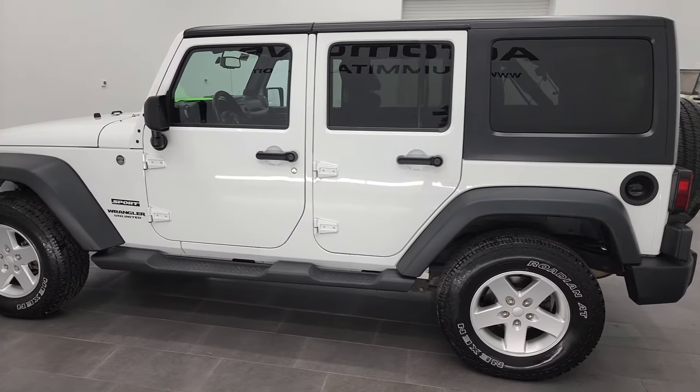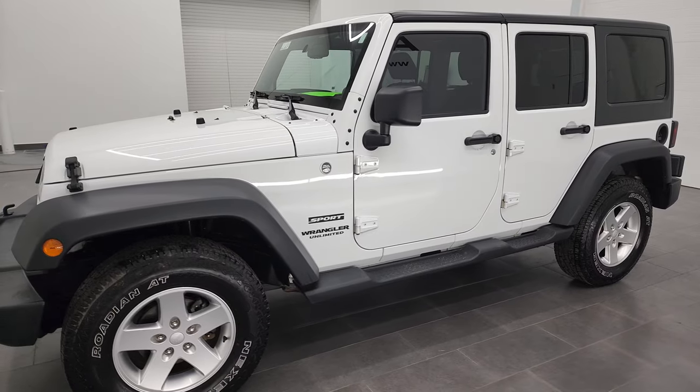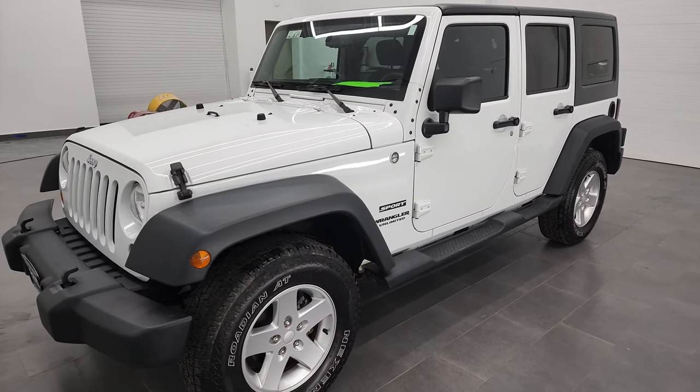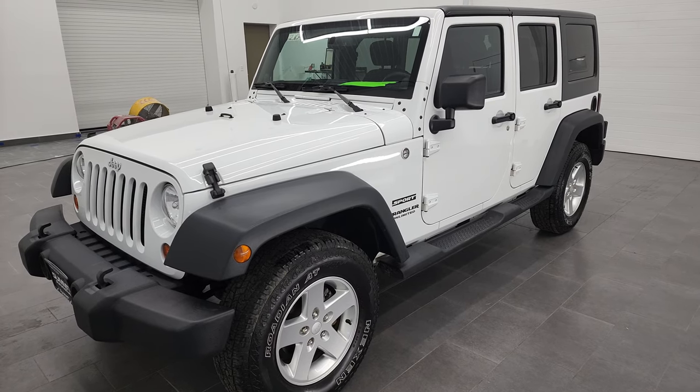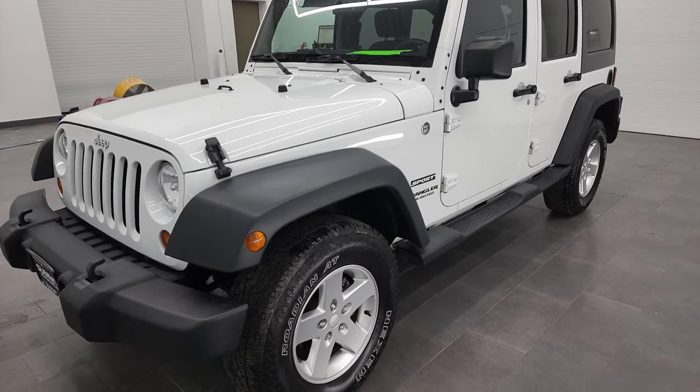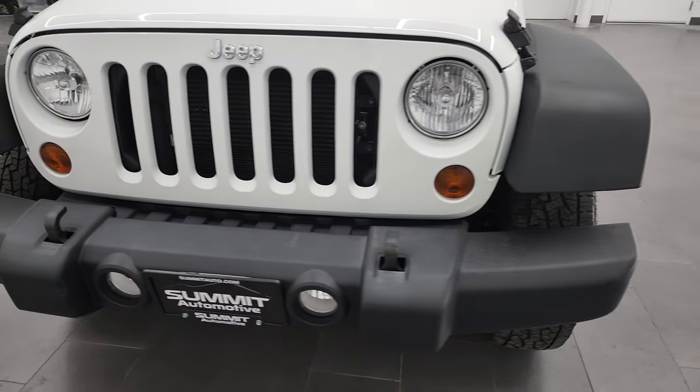This 2013 Jeep Wrangler Unlimited Sport has the 3.6 liter Pentastar V6 engine. This Jeep has been fully safety inspected by our service shop, has a fresh oil and filter change, all the fluids have been checked and topped off, and this Jeep is 100% ready to go.